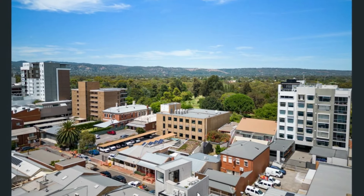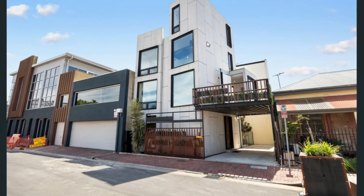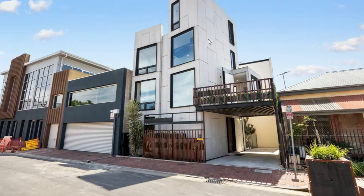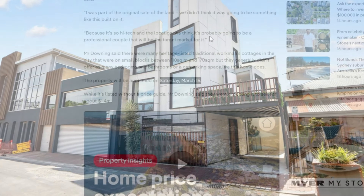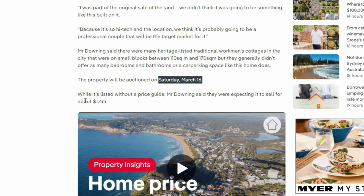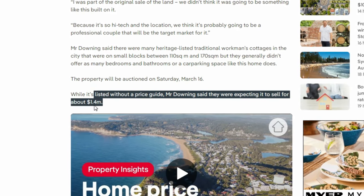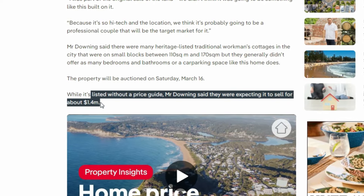Another view from the bird's eye — the amazing view of this beautiful shipping container project, which is on the market. It is listed without a price guide, but according to Mr. Downing, this amazing house will fetch about 1.4 million dollars.